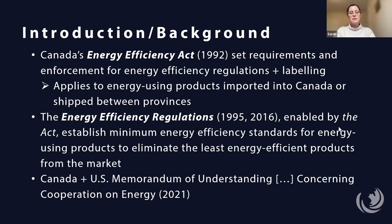The regulations establish the minimum energy efficiency standards of energy-using products to eliminate the least efficient products from the market. In 2021, NRCan and the U.S. Department of Energy — the DOE — signed a memorandum of understanding concerning cooperation on energy, including collaborating on new and updated energy efficiency standards and test methods for energy-utilizing consumer products and equipment. As you'll see throughout the presentation, this has had a notable impact on Canadian energy efficiency standards.